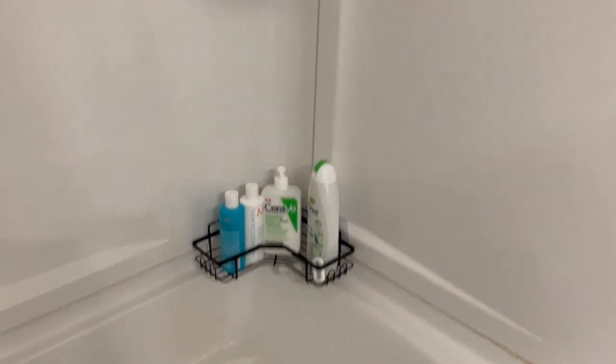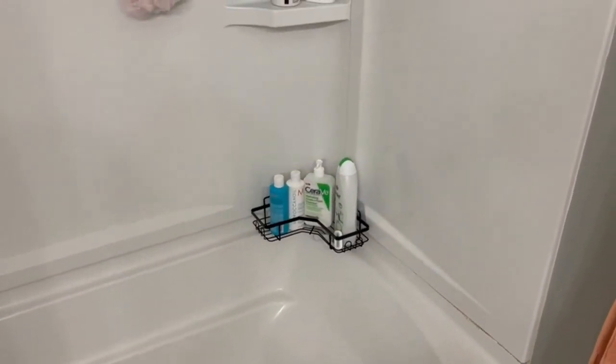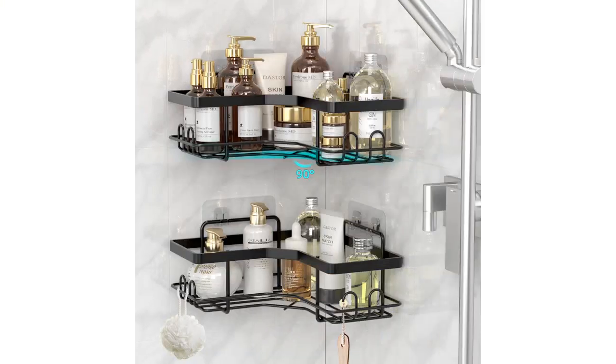It is able to hold a significant amount of weight without budging, which is exactly what I was looking for. The waterproof and rust-proof design of this caddy is another great feature. I no longer have to worry about moisture or rust affecting the durability and appearance of the caddy. It has remained in excellent condition despite being exposed to constant water and steam in the shower.